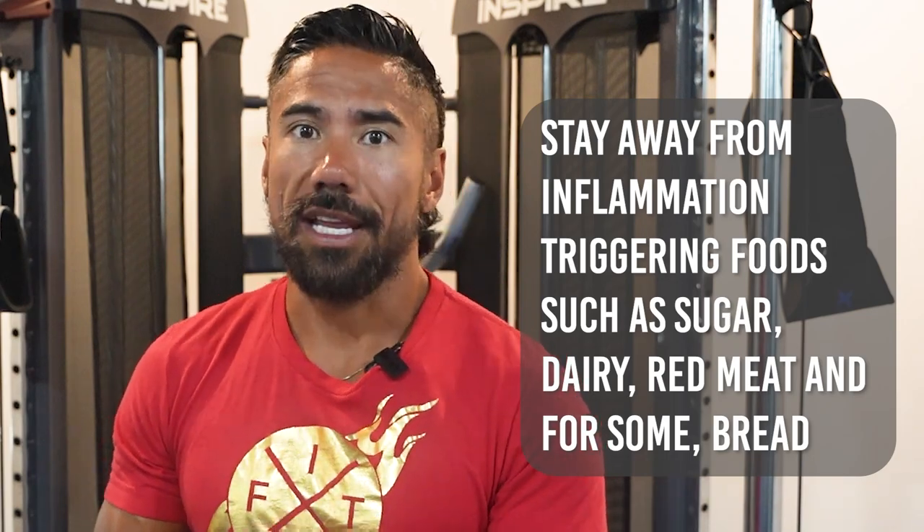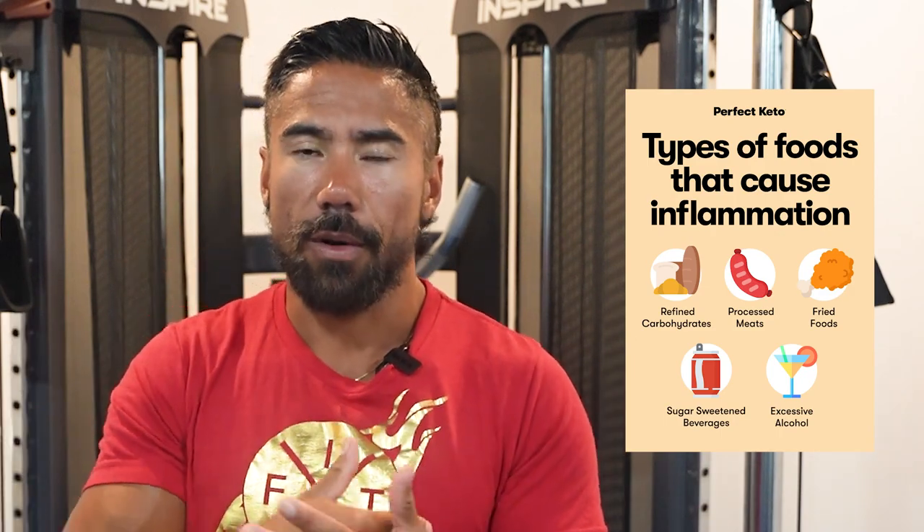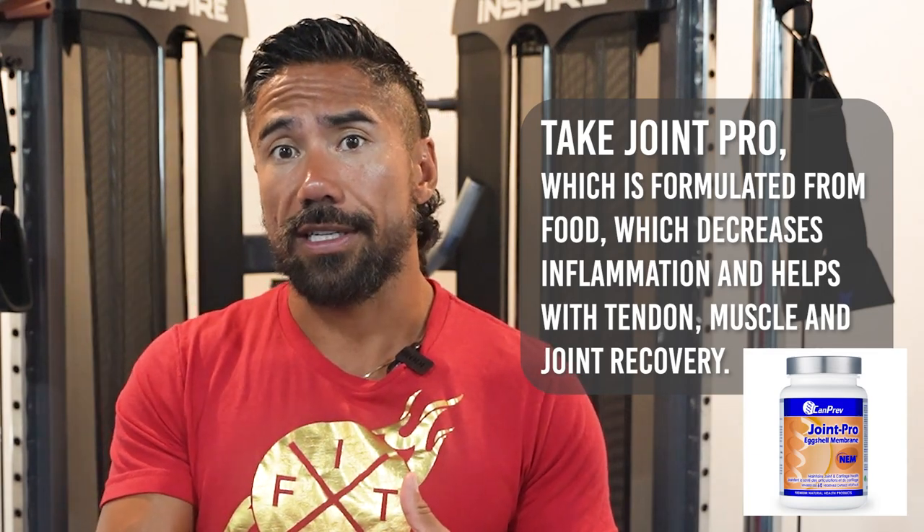Number four is that you need to stay away from inflammation-triggering foods such as sugar, dairy, meat, and for some of us even bread. We have to understand what foods are causing us to feel puffy — a lot of us feel it in our fingers, our toes, or we just get bloated. If you know there are certain foods triggering that inflammation response, you need to limit them. But if you are going to consume sugar, dairy, red meat, and breads, create that balance by adding more alkaline into your diet. Last but not least, there's a supplement — a joint pro formula formulated from food — that has a bunch of anti-inflammatories and also provides nutrients for your tendons and muscles and increases your joint recovery.